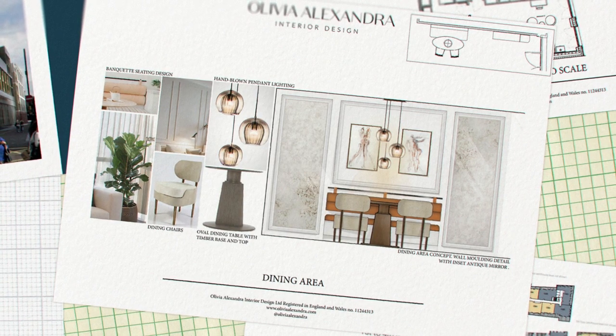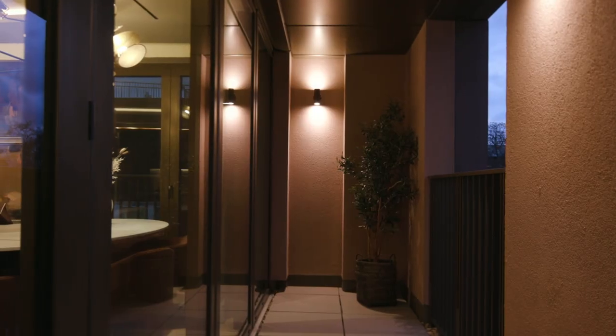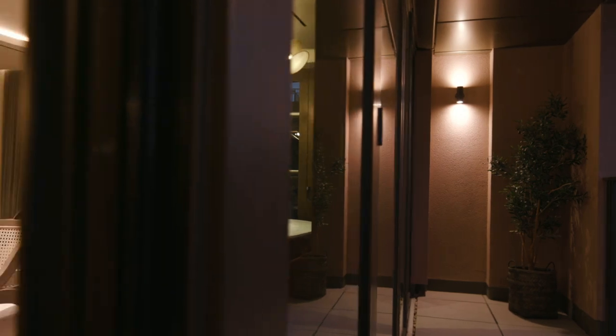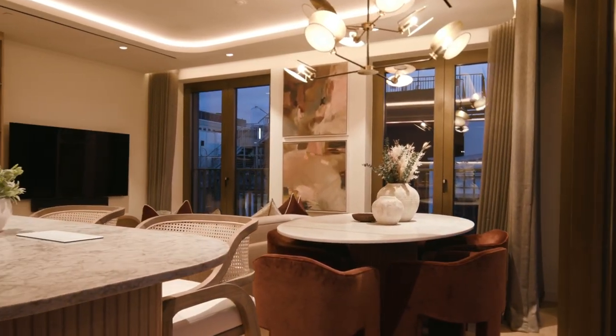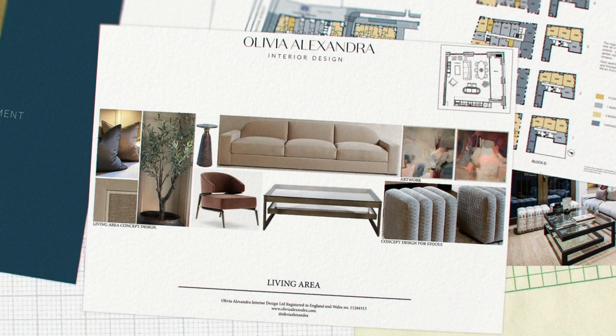I love designing the social areas of the apartment. I love to envision how someone's going to use that space — maybe if they want to throw a party or a dinner party — and that really excites me. I like to put myself in the purchaser's lifestyle and really envision how they're going to use the space.